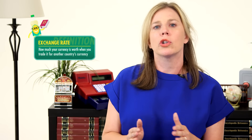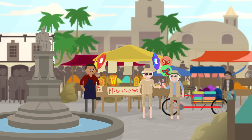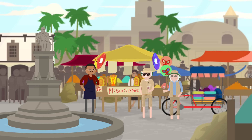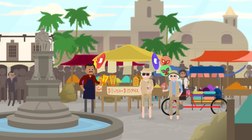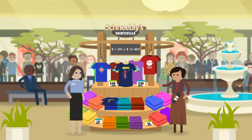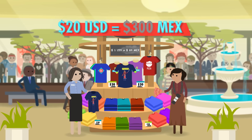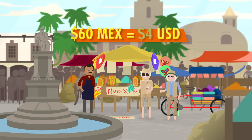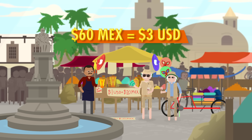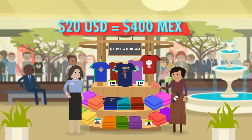Trade between countries depends on the demand for a country's goods, political stability, and interest rates. But one of the most important factors is exchange rates — basically, how much your currency is worth when you trade it for another country's currency. Let's go to the Thought Bubble. Suppose the U.S.-Mexico exchange rate is 15 pesos to the dollar. If an American on vacation in Mexico wants to buy some sunscreen that costs 60 pesos, they'll have to trade $4 for pesos. Likewise, if someone from Mexico is on vacation in the U.S. and wants to buy a $20 t-shirt, she will need to exchange 300 pesos for dollars. Now let's think about what happens if the exchange rate goes up to 20 pesos per dollar. Now to buy that 60-peso sunscreen in Mexico, it'll cost the American tourist $3 instead of $4. We say that the dollar has appreciated. At the same time, the Mexican tourist who wants to buy the $20 t-shirt will need 400 pesos instead of 300.